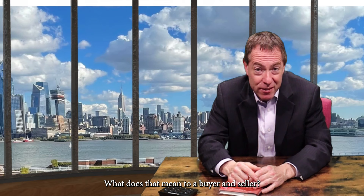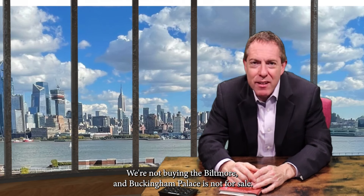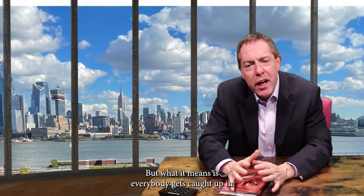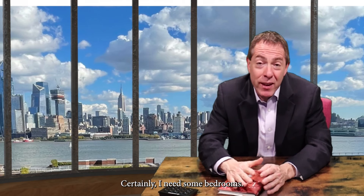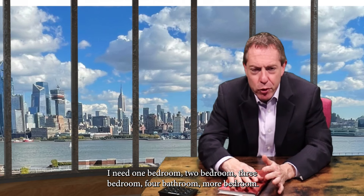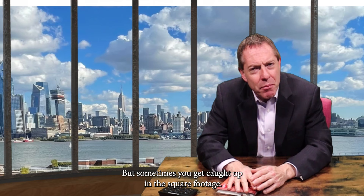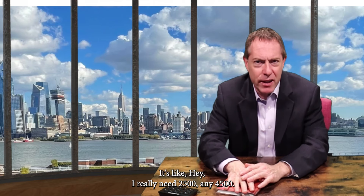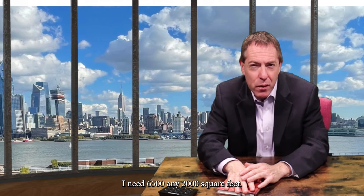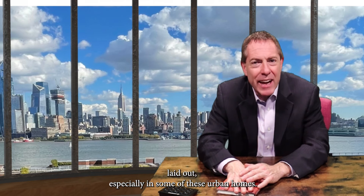What does that mean to a buyer and a seller? Because we're not buying the Biltmore and Buckingham Palace is not for sale. But what it means is everybody gets caught up in needing a certain square footage — one bedroom, two bedroom, three bedroom, four bedroom. Sometimes you get caught up in the square footage: I need 1,300, 1,400, 1,600, 2,000 square feet. But it really depends on how that square footage is laid out.